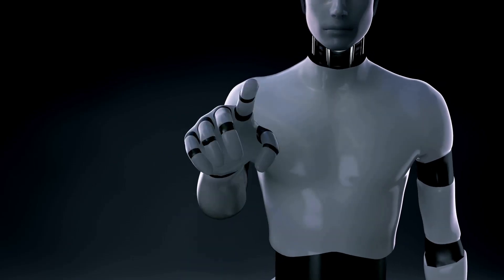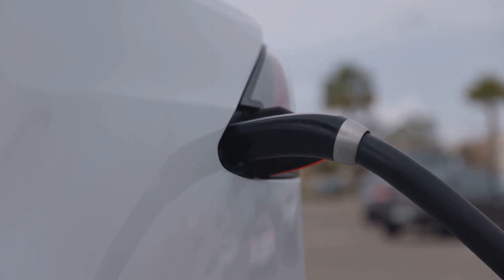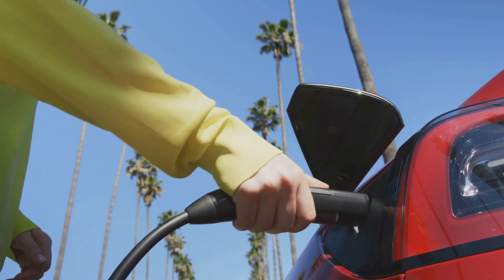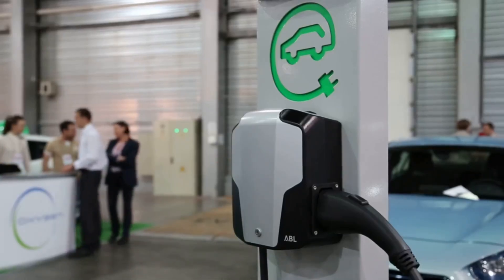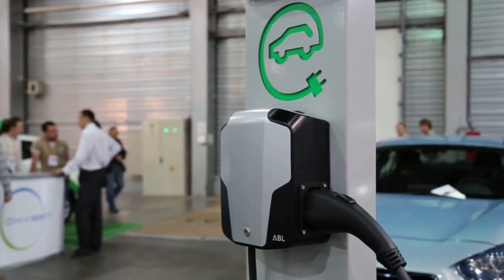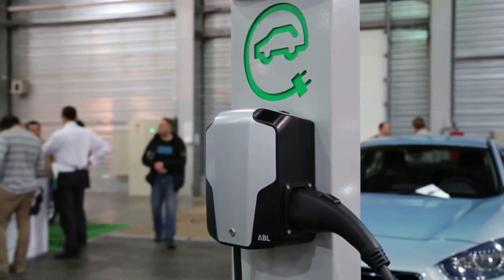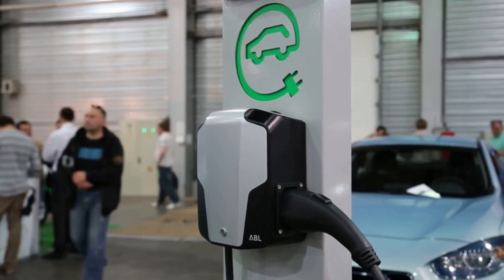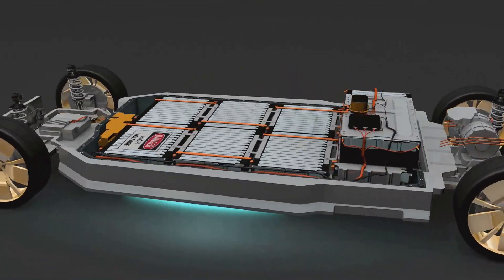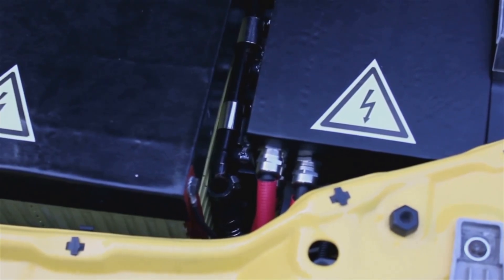Secret two: fast charging is a double-edged sword. Fast charging feels like one of the biggest perks of owning an EV. Plug in, stretch your legs, grab a coffee, and boom — hundreds of miles of range in minutes. It's incredible technology, and it's essential for road trips. But relying on fast charging every single day, that's where things go bad. Here's the truth most dealerships don't spell out: fast charging generates a ton of heat, and heat is the number one enemy of battery longevity. Even with complicated cooling systems and thermal management, repeatedly hammering your battery with high-speed charging accelerates the aging process. It doesn't kill your battery, but it definitely makes it age faster.